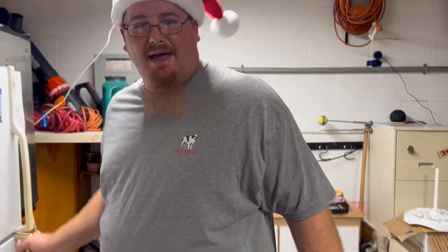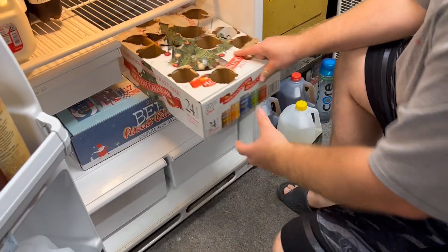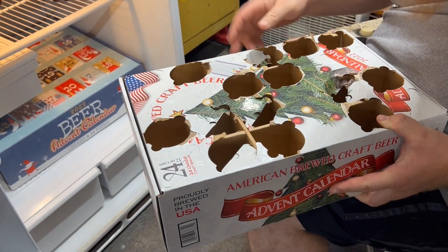Welcome back to Big B Beer Review, 2022 Advent Calendar Showdown, Day 15, beer two of two — advent calendars from the Sam's Club advent calendar, made by the Minhaus Brewing Company.